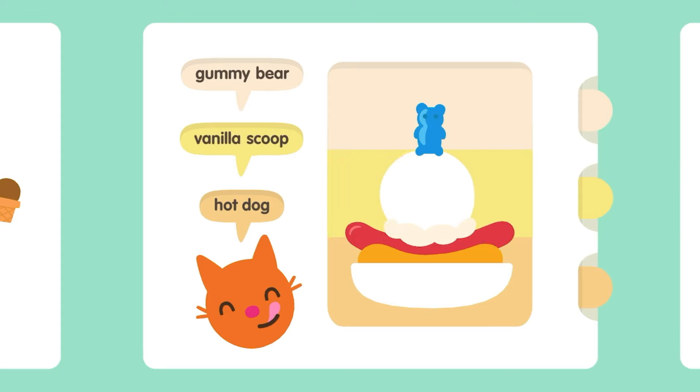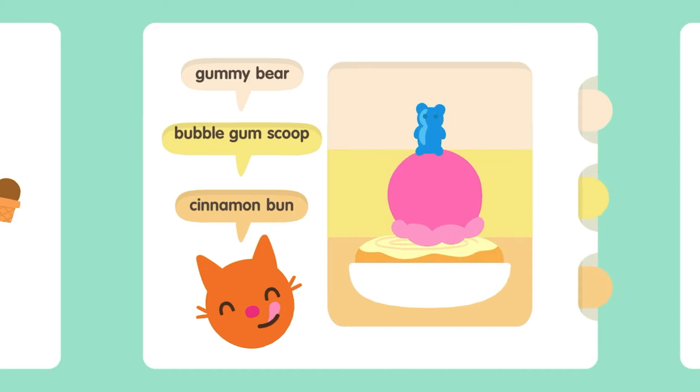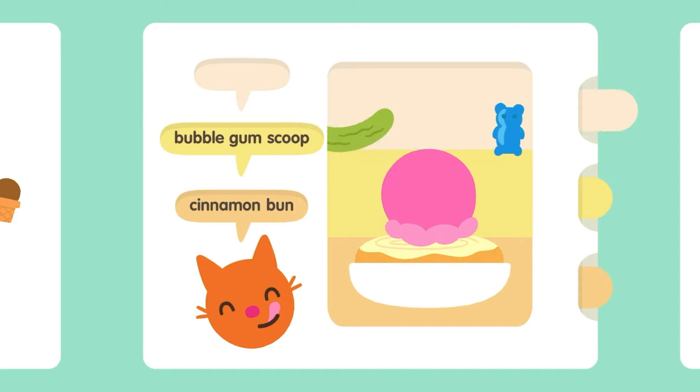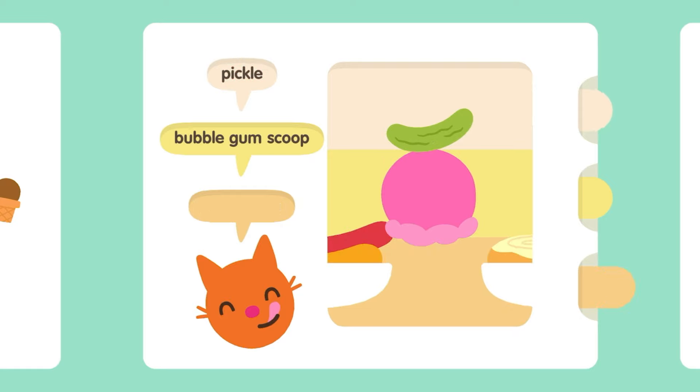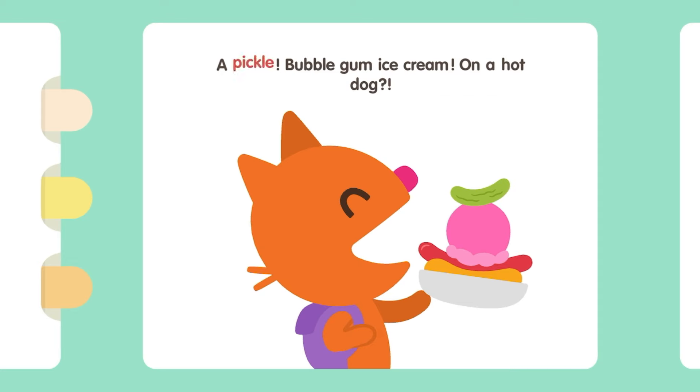Gummy. Banana. Banana. Cinnamon Bun. Bubblegum Scoop. Pickle. Hot Dog. A pickle — Bubblegum Ice Cream on a Hot Dog!